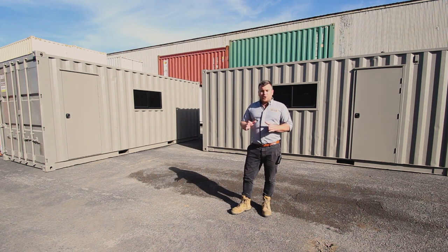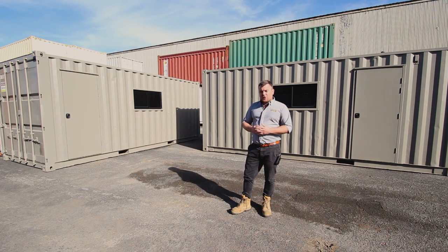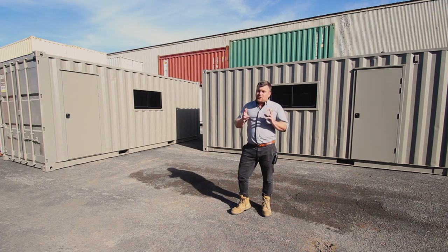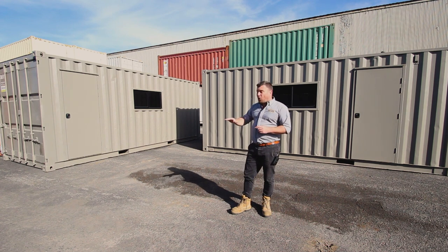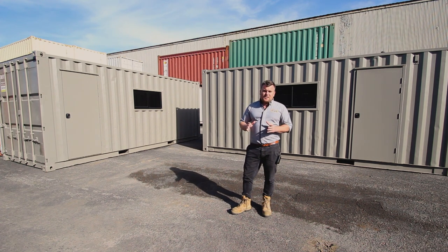I've fully refurbished them and added a personal access door as well as a glass sliding window in the side wall. Now for the first few I've actually Rhino lined the insides. This means that you could get in there and hose them out — really, really easy, quick clean inside — and these are going out the door for $5,500 plus GST.